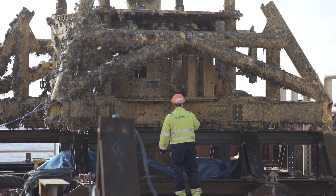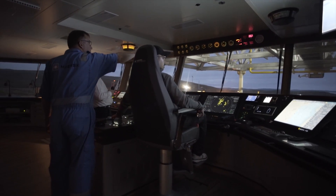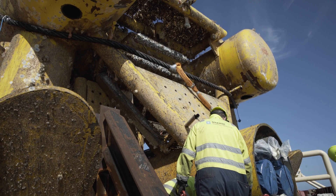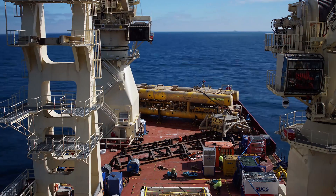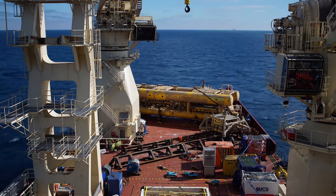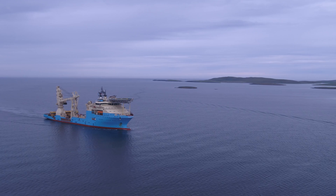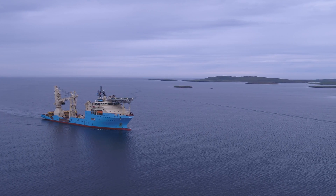With more than 50 years of hands-on offshore experience, Maersk Supply Service can react safely to unpredictable environments and unforeseen events which can occur during decommissioning. With this capability, Maersk Supply Service ensures a safe and efficient project delivery.